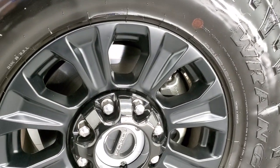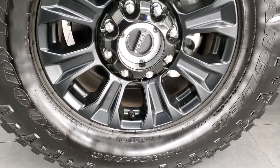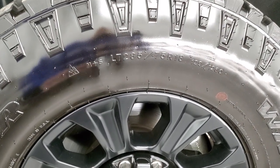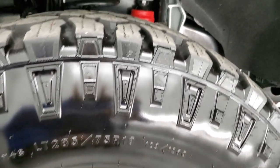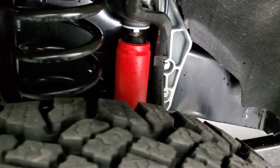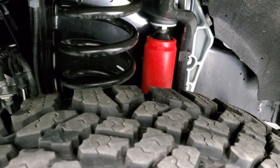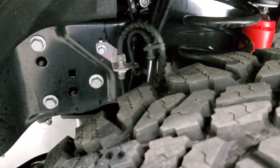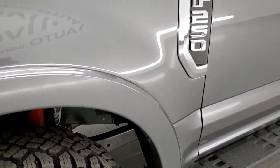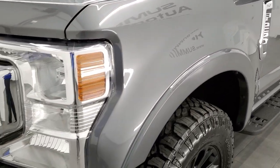The Tremor Off-Road Package starts off with 18-inch matte finish black rims and Goodyear Wrangler Duratrac tires — LT 285/75 R18. You get the special shocks for the Tremor Package, and this spring is actually two inches taller, giving you a two-inch lift in the front. The Tremor Package allows your truck to have 10.8 inches of ground clearance as well as 33 inches of water fording.